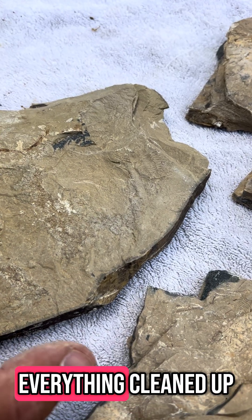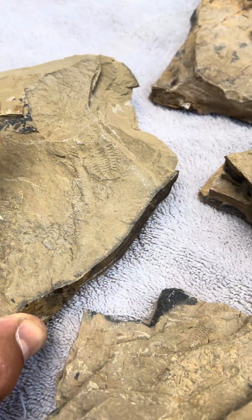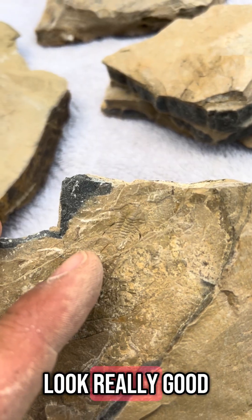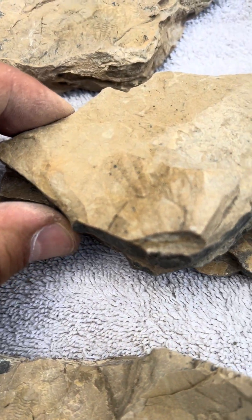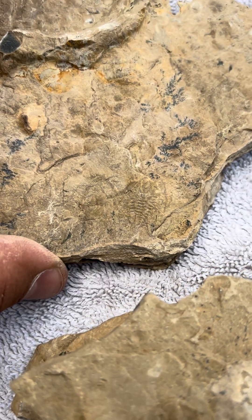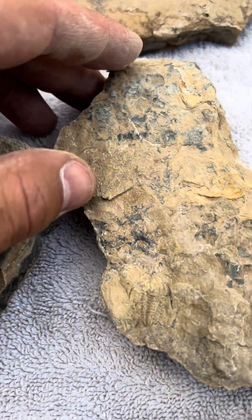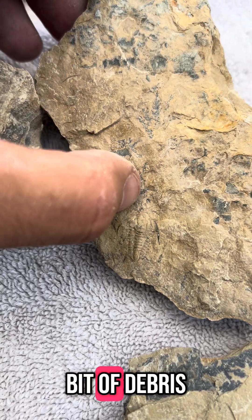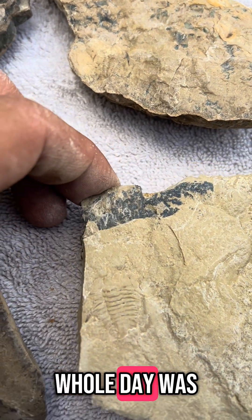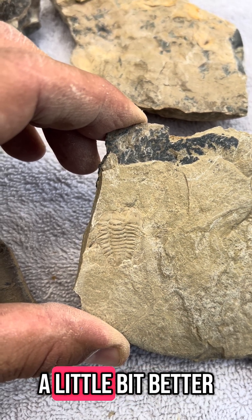Here's how everything cleaned up. There's an impression of a nice big trilobite right there. Found a nice whole one — that guy's going to look really good when we get him cleaned off. Another whole trilobite right there, looking beautiful. An impression right there of a trilobite. A nice whole one there, still has a little bit of debris on it, so we'll clean that off later. And my favorite trilobite of the whole day was this big guy — the big daddy. Can't wait to get him prepped out a little bit better.